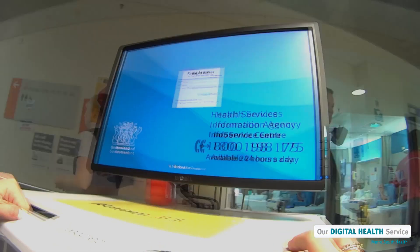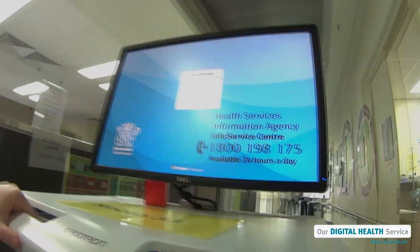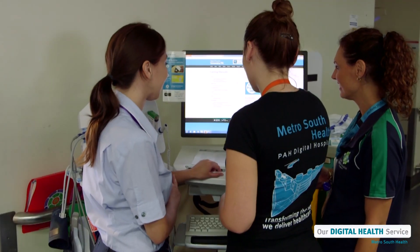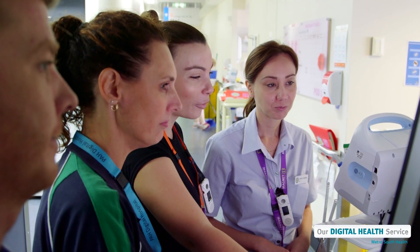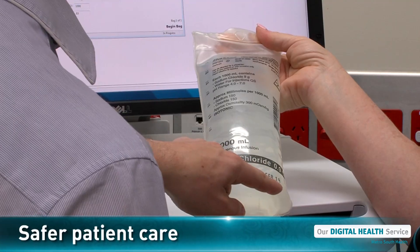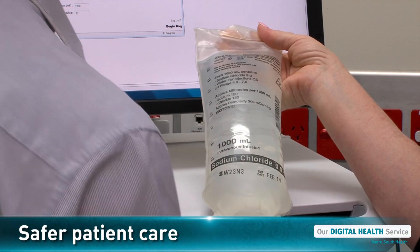Although the computers and the equipment might look complicated, our staff members in a digital hospital receive special training. Most importantly, we know that the digital hospital system helps us care for our patients safely.